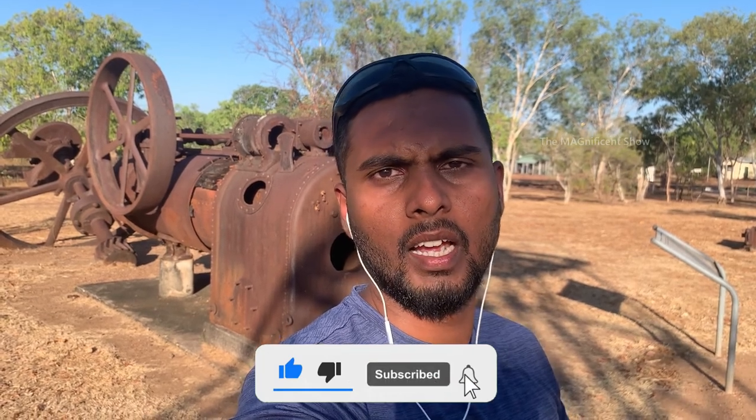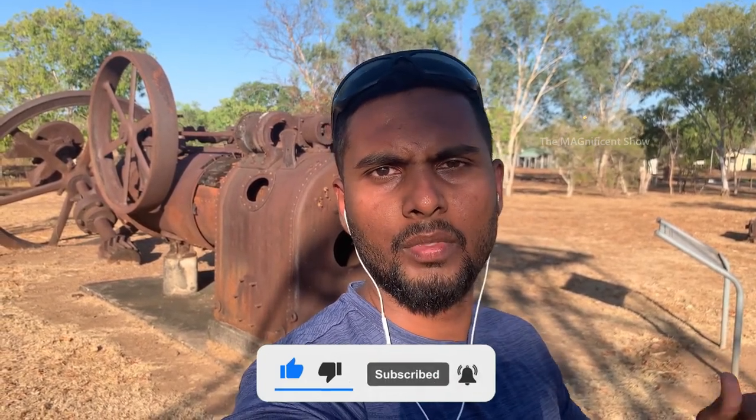That is the end of this video. I hope you guys enjoyed it and if you did, please consider subscribing to my channel and hit the bell icon. I will see you all in another beautiful episode — till then, thanks for watching and cheers.